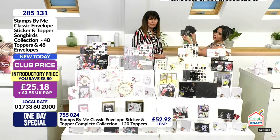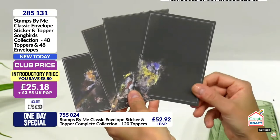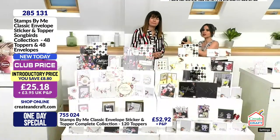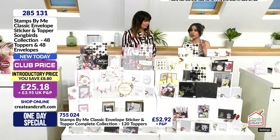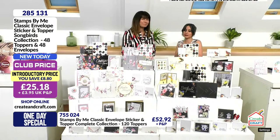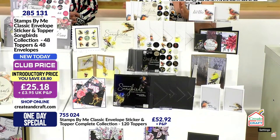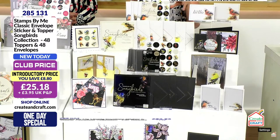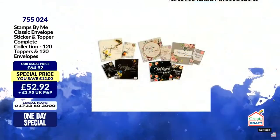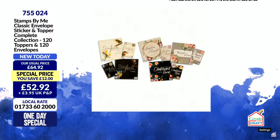You get the coordinating toppers too, and because they're quite abstract they are so elegant, so artistic — things that you can put in a card that make the whole card. Item number 285131 for this collection on its own. You have got an 8 pounds and 80 pence saving, 25 pounds and 18 pence in the club. Remember, the complete collection is both the florals and the Songbirds — 120 toppers, 120 envelopes, 47 pounds and 63 pence.